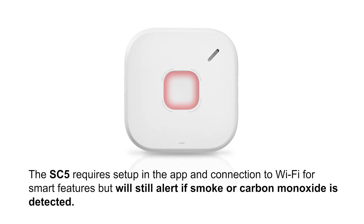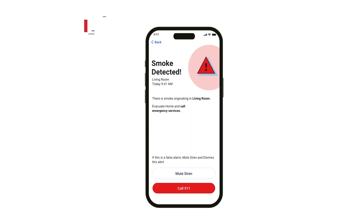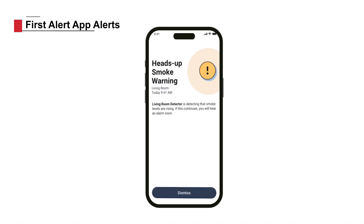The SC5 requires setup in the app and connection to wi-fi for smart features, but will still alert if smoke or carbon monoxide is detected. In addition to full screen alerts for smoke and carbon monoxide detection, you can opt in to receive heads-up warnings alerting you of rising smoke and CO levels.